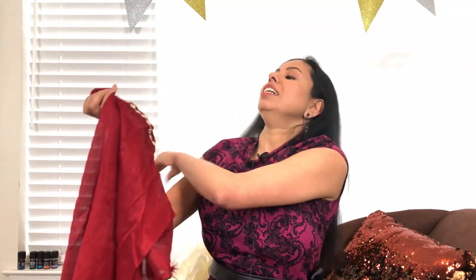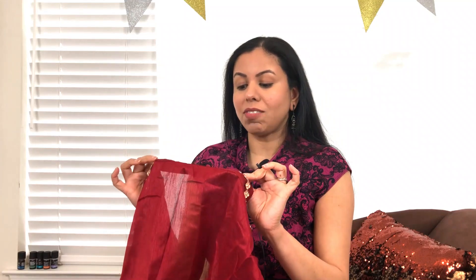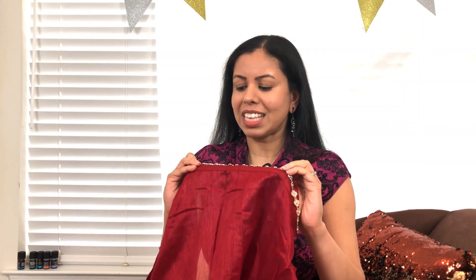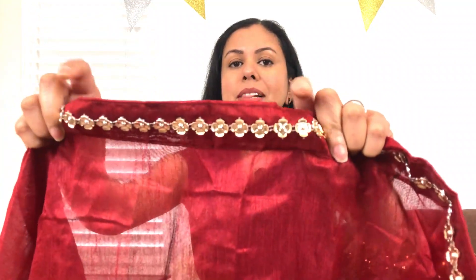I think it's one of the cheapest things I've seen. You know when we were small and we had to buy laces to make various things? It's that kind of lace. Do you see that? It feels very cheap, very plasticky.